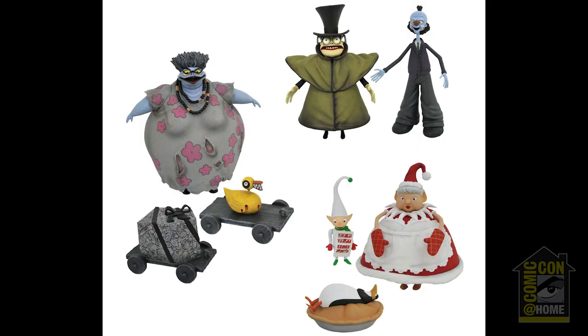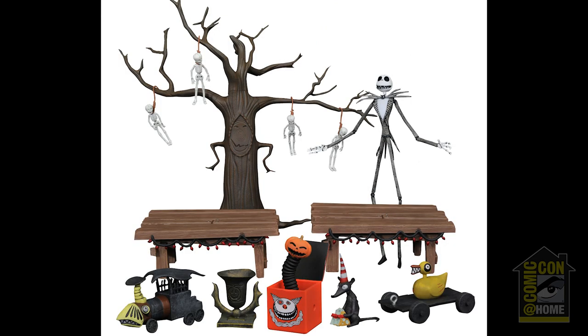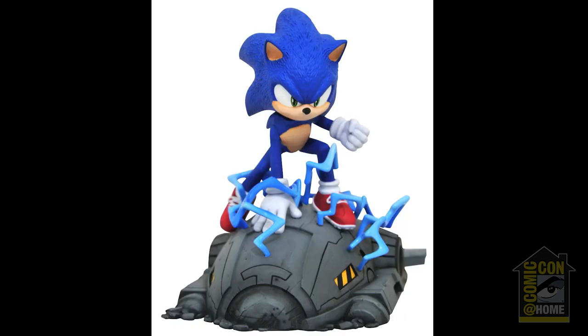Nightmare Before Christmas Series 10 will arrive this summer, featuring the Corpse Mom and Dad, Mr. Hyde, and Mrs. Claus. The long-awaited Creature Under the Stairs box set will arrive this summer, including Cyclops. The Making Christmas box set features Jack Skellington and The Hanging Tree, and is a San Diego exclusive. Sonic the Hedgehog returns with a new Gallery Diorama based on the movie appearance, arriving this winter.